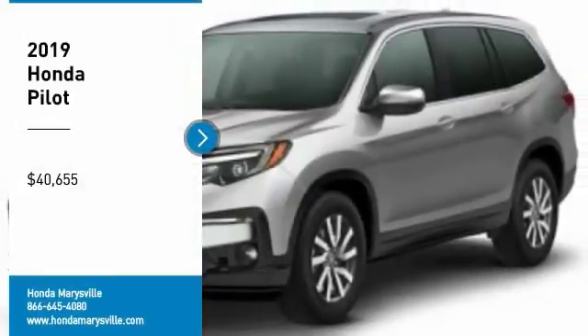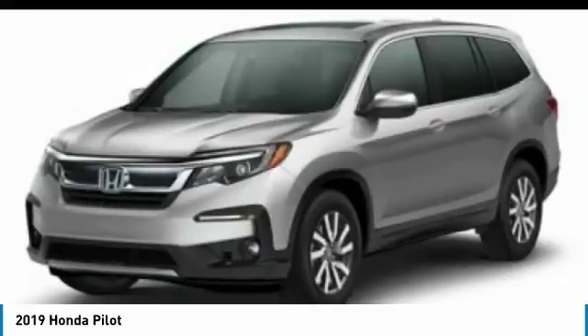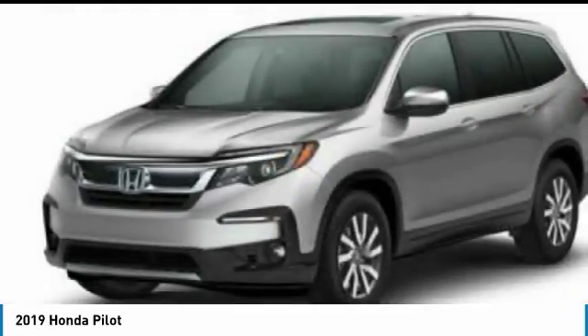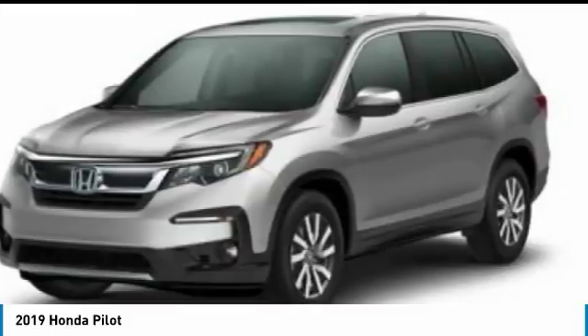We are pleased to show you the 2019 Pilot — Optimal Utility, Indulgent Interior, Powerful Performer. You'll be ready for almost anything in the Honda Pilot, and it is priced below $45,000. Here are some of this vehicle's great options.